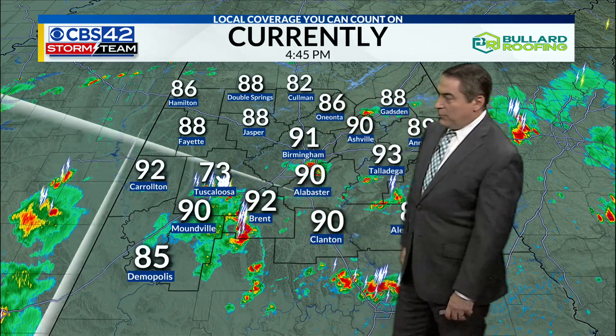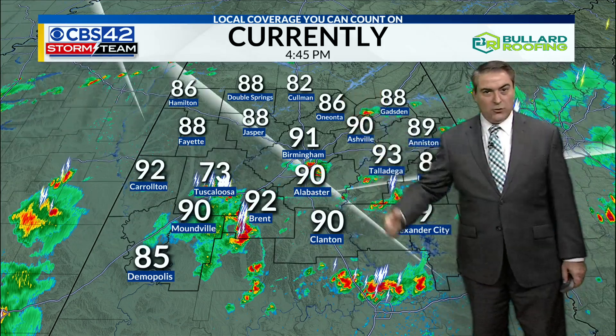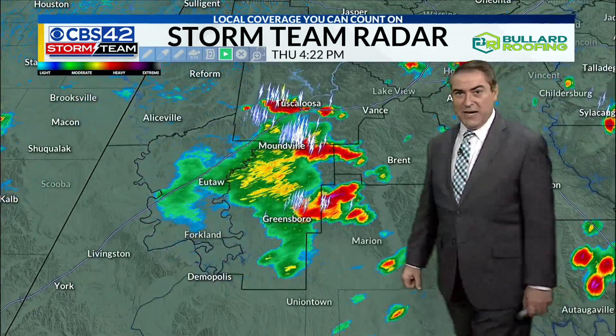That downpour is coming right through Tuscaloosa to the south — Mountainville, Brenton in the 90s. Same for Alabaster, Birmingham at 91, 90. Asheville at 82, and Coleman a little cooler up there, which is good for Rock the South.